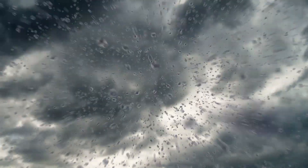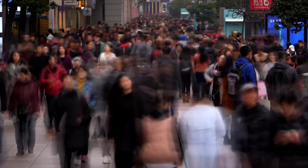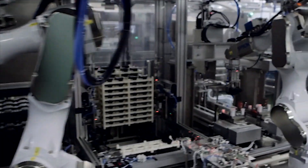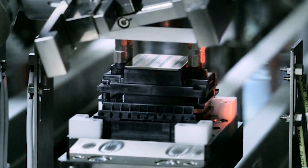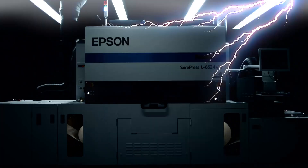Evolution — an inevitable force that defies all resistance. For many years, Epson has been at the forefront of automation technologies and is a catalyst in the evolution of digital printing technologies, delivering innovation, speed, and precision time after time.